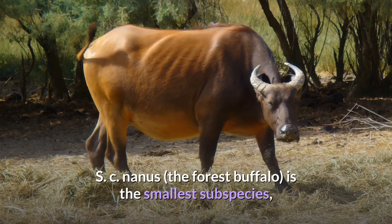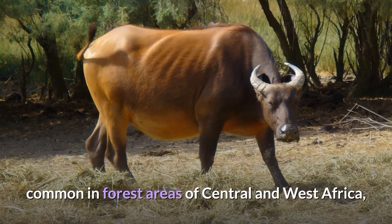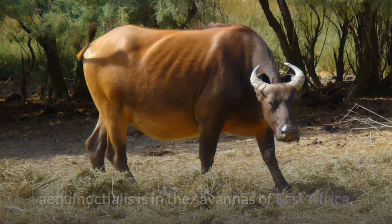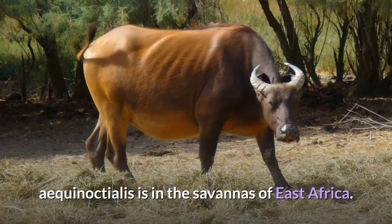S.C. nanus, the forest buffalo, is the smallest subspecies, common in forest areas of Central and West Africa, while S.C. brachyceros is in West Africa and S.C. aequinoctialis is in the savannas of East Africa.